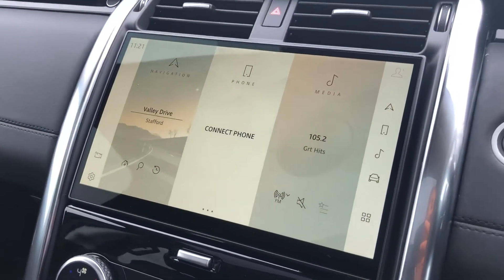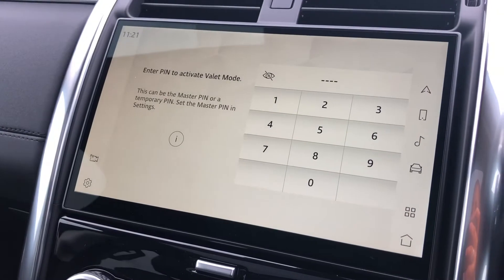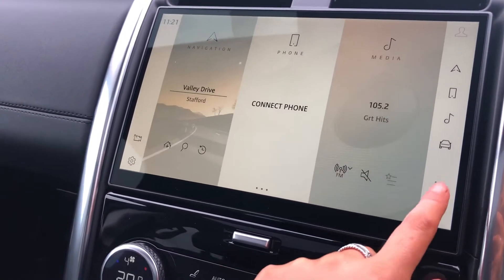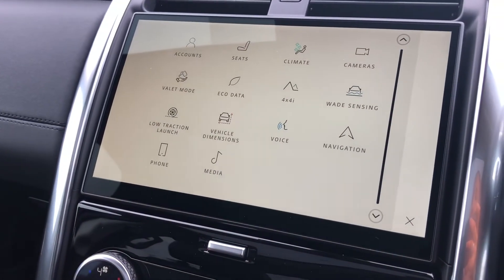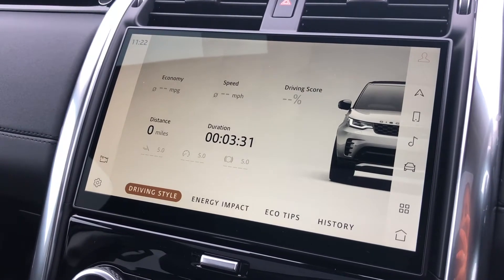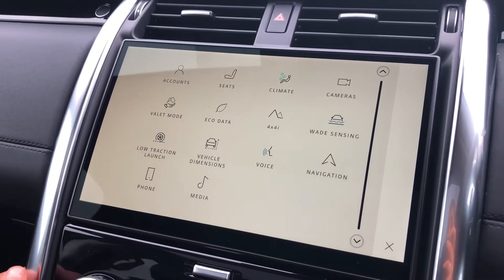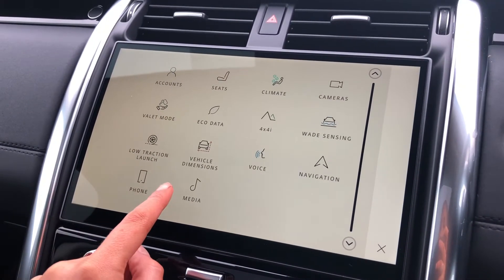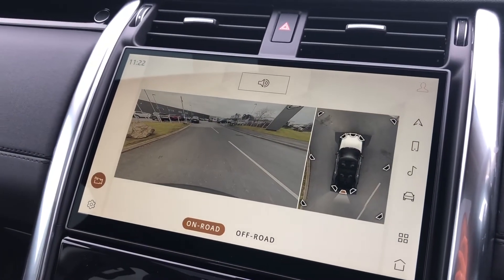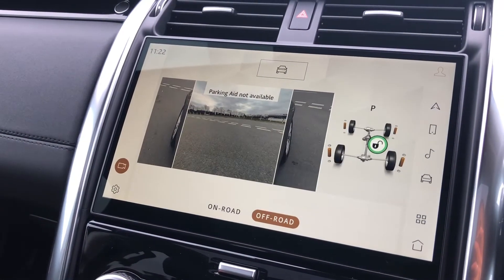You also have an 11.4 inch touch screen with different functions including valet mode, which you can activate so that a valeter can only access your climate control and no personal items. Eco data shows you how well the car has been driven or if you are braking too hard. You also have media with DAB radio and a 3D surround camera making parking and reversing a lot easier, and you also have the off road option.